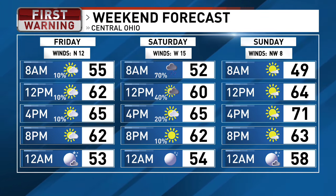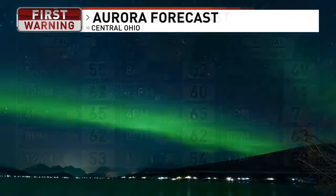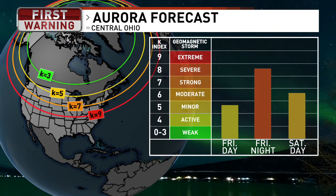By the way, tonight, if the clouds clear out enough, we are anticipating a solar flare from the sun to give us the opportunity of seeing the northern lights this evening. The best time frame to see this is probably between about midnight and 3 a.m., before the clouds move in before tomorrow's rain.